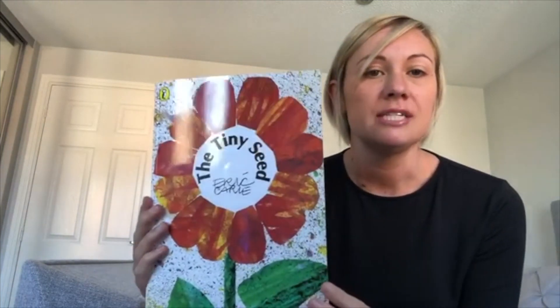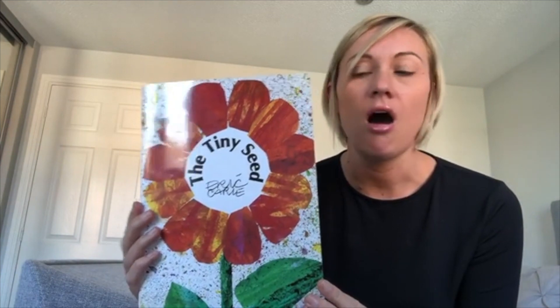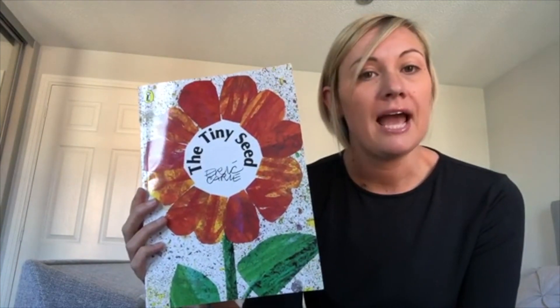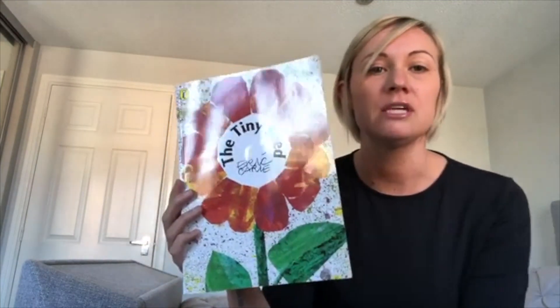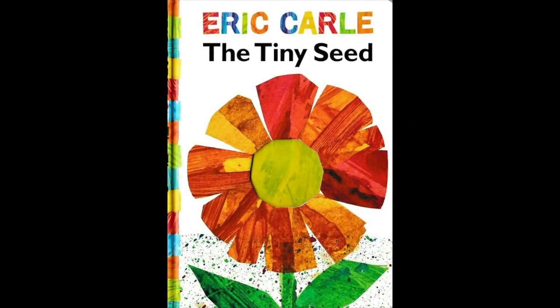Good morning acorns, it's lovely to be back for Monday morning story time with you all again. I hope you've had a nice Easter. This half term we're going to be learning all about growing. This week's book is going to be called The Tiny Seed by Eric Carle, and all of our learning is going to be around this book.